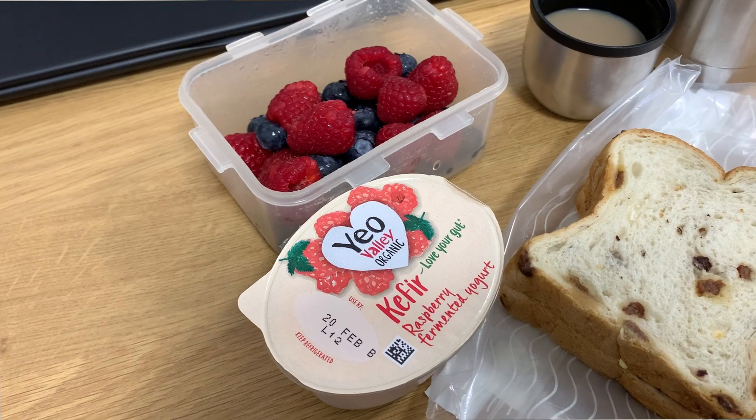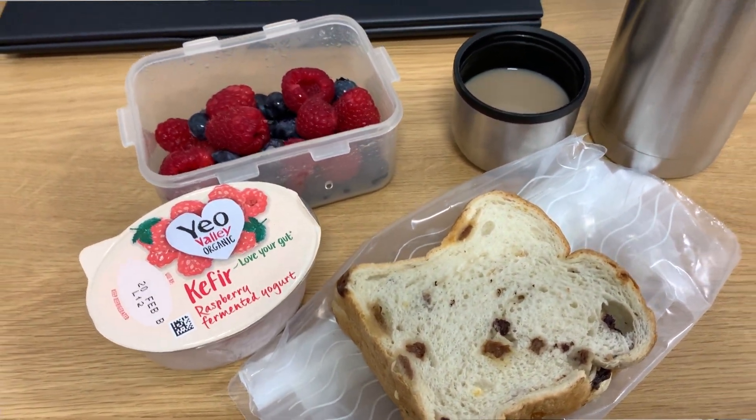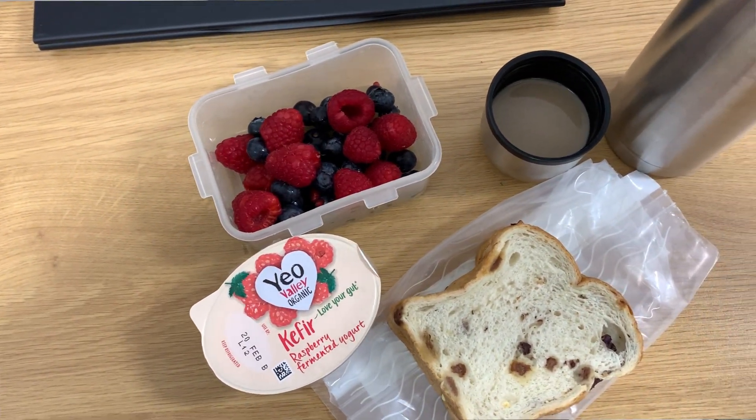Today I have got mixed berries, a kefir yogurt instead of the kefir drink this time, and I've got some fruit bread, and of course my flask of coffee.